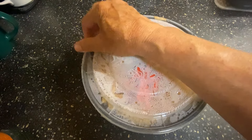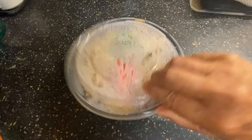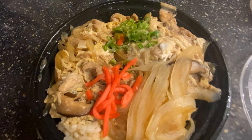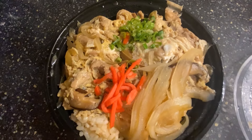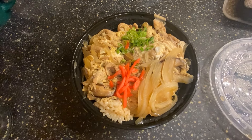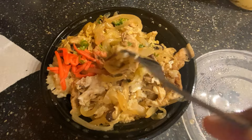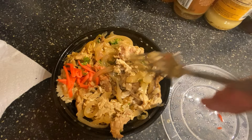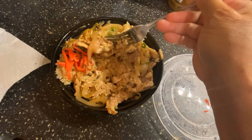So I got my Oyako Donburi and it was really hot. It's a pretty decent sized bowl — you can see it's egg and chicken, and then they have some slices of onion, ginger, and green onions. They also have some shiitake mushrooms — not everybody puts shiitake mushrooms in there, so that's pretty good. I'm trying to show you the ratio of rice to topping and it looks really good.